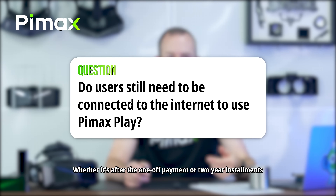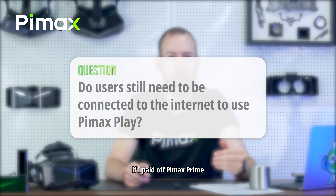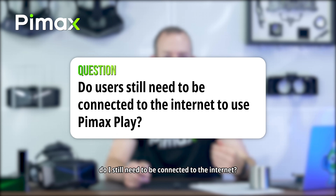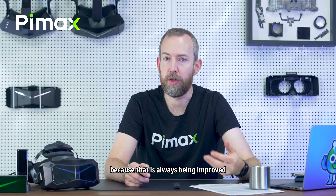Whether after a one-off payment or two-year installments — once I've paid off Pimax Prime, do I still need to be connected to the internet? No, you don't. You may still want to occasionally connect to update Pimax Play or the firmware, because that is always being improved, but it's not a requirement.